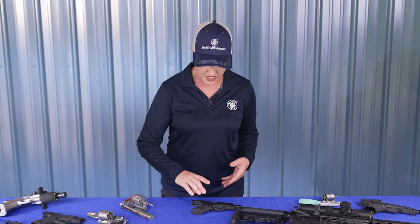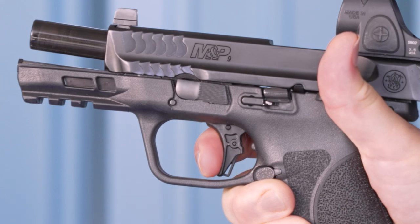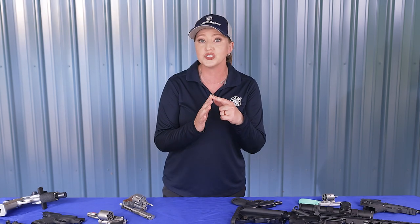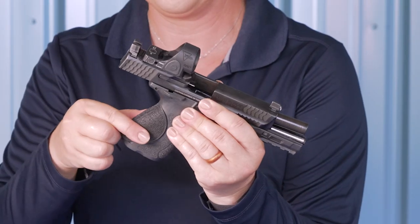The most significant factor when choosing size is trigger reach. You should be able to place the full pad of your trigger finger on the face of the trigger without having to adjust your grip. If you have larger hands and prefer to shoot with the first joint of your finger on the trigger, check to see if it's possible. Anything less than the center of the area between the tip and the first joint will make it harder to apply consistent pressure. Keep in mind that many firearms offer interchangeable grips — changing out the back strap or grip panel can make all the difference.